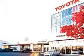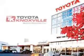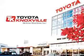Get where you need to go, enjoy the drive, and have peace of mind in this 2012 Toyota Tacoma. See us at Toyota Knoxville today.